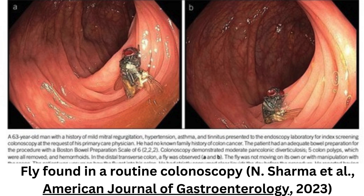He said he had eaten pizza and lettuce for dinner two days before the procedure but did not remember a fly being in his food. The finding was described as a very rare colonoscopy finding and a mystery on how the intact fly found its way to the transverse colon.